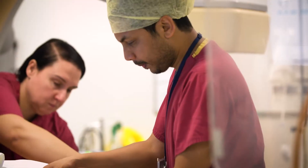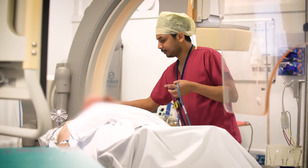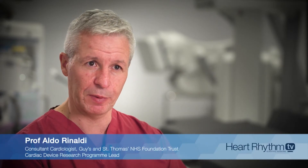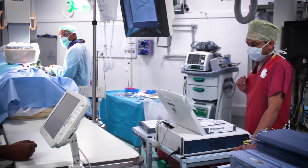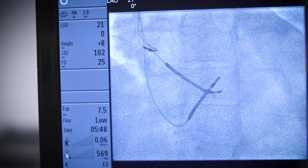Cardiac resynchronisation therapy is an extremely powerful treatment, but approximately a third of patients don't respond to it. By looking for areas of scar, by looking for areas of late electrical or mechanical activation, and by using that data and taking it into the CAFTA lab to actually guide the procedure, we hope to be able to make a bespoke treatment for the patient, guiding the lead to the optimal position in that patient's heart to improve the response to therapy.